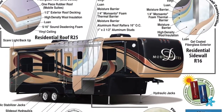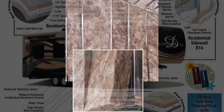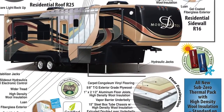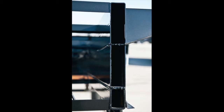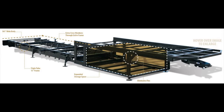The interior is protected by high-density R16 residential formaldehyde-free wool insulation surrounding all walls and slides. The 3-inch thick floor with 14-inch on-center aluminum floor joists and high-density wool insulation sits on a 15-inch stacked triple-tube steel frame, the largest foundation on any fifth wheel in the industry.